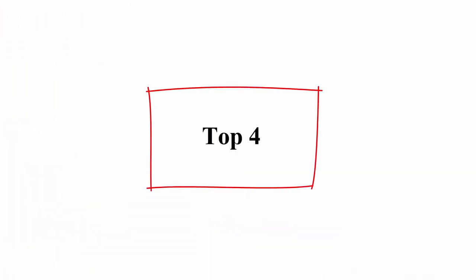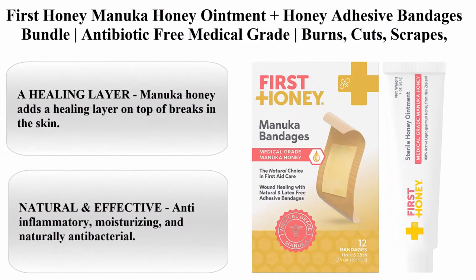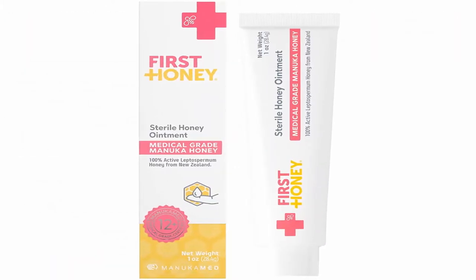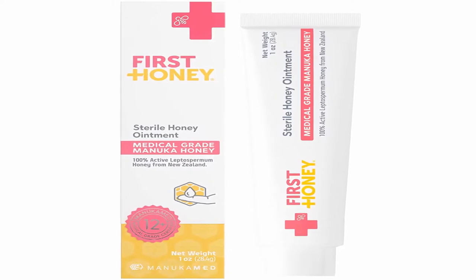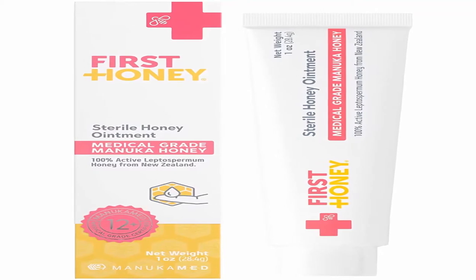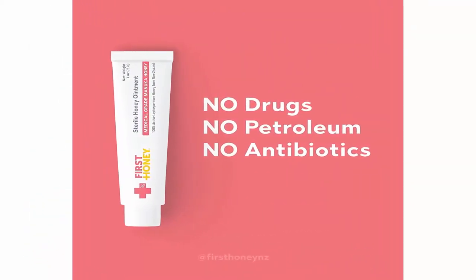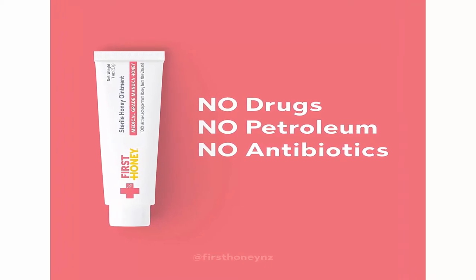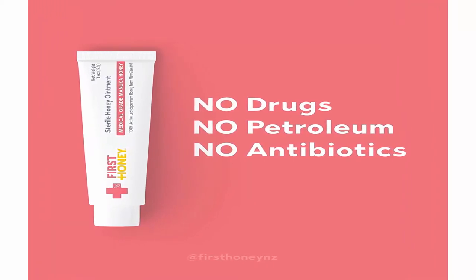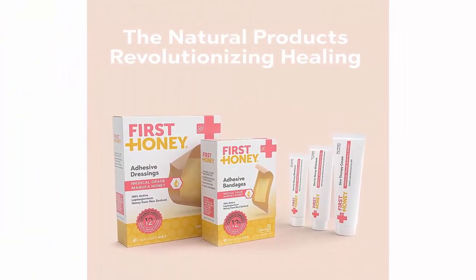Top 4: First Honey Manuka Honey Ointment plus Honey Adhesive Bandages Bundle, antibiotic-free medical grade for burns, cuts, scrapes, wound care and skin irritation. Manuka Honey adds a healing layer on top of breaks in the skin. These wound pads contain a generous layer of sterile honey to promote wound healing. Healing ointment can help reduce swelling, increase skin regeneration, and soothe various skin irritations and conditions.